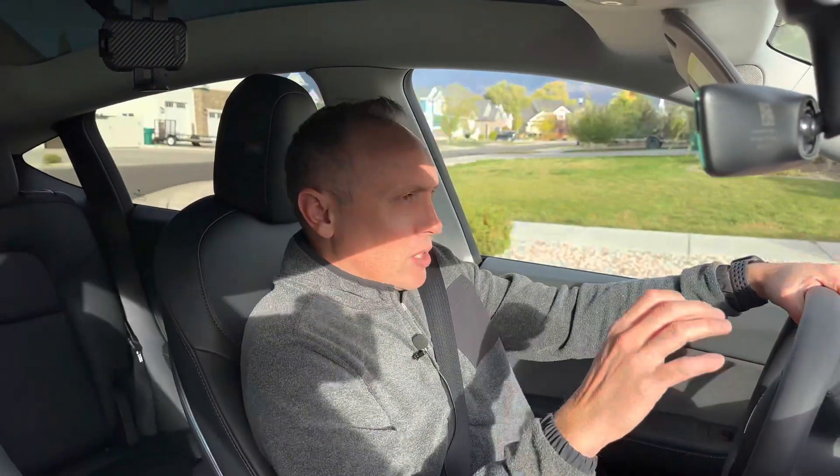All right, guys, welcome back to the channel. Today we're talking Tesla Model Y versus Tesla Model X, and I want to go through this kind of analysis and give you some information if you're shopping for both a new Tesla Model X versus a Model Y. I've owned the Model X, and I currently own the Model Y, so I feel I can at least give you some insights from my experience.